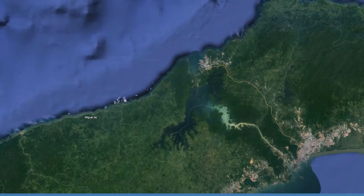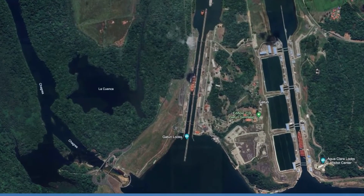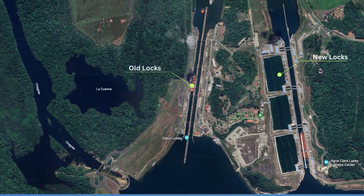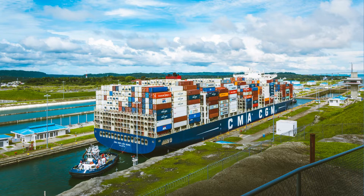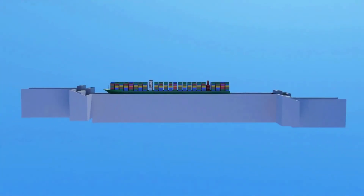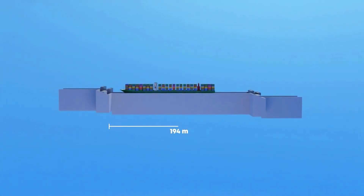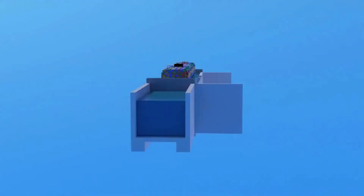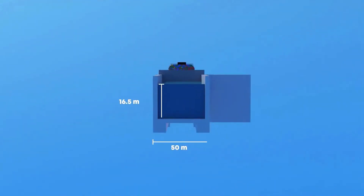One of the most noticeable differences is the size. The Neo Panamax locks are significantly larger than the original locks, both in terms of length and width, allowing for the passage of significantly larger ships known as the new Panamax vessels. The chambers of these new locks have 427 meters of usable length when both sliding gates are closed, with a width of 55 meters and a depth of 18 meters.